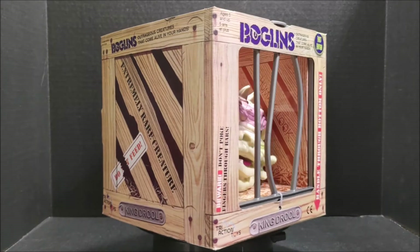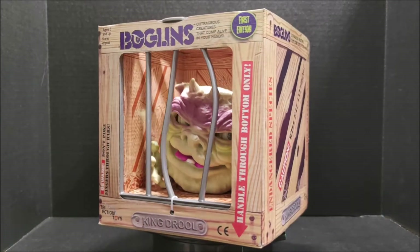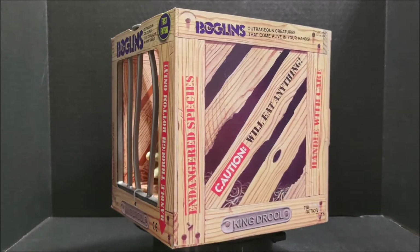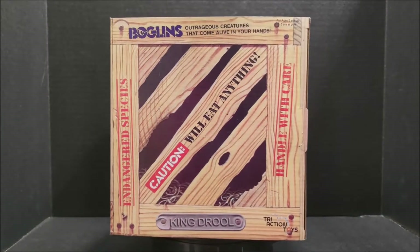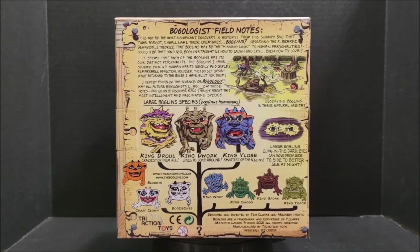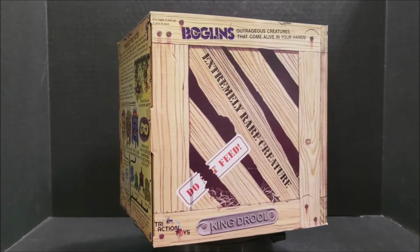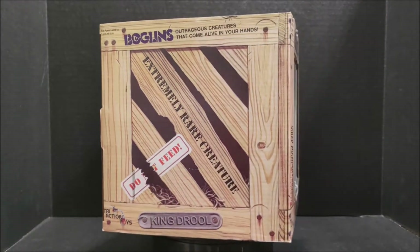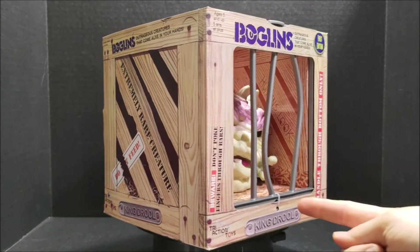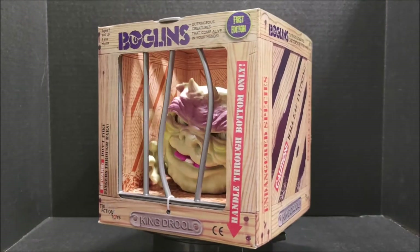This box is pretty close to the original, though I think the size is a little different. You can punch out the cardboard in the bottom to work the puppet from inside the box. To get it out, you don't have to destroy the packaging or unfold anything — you just undo this little zip tie here, pull the grate up, and then you can get your Boglin out.